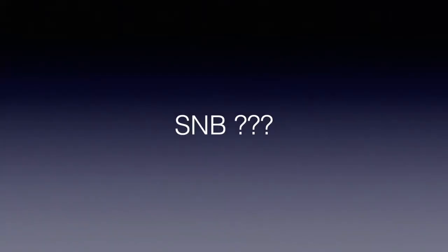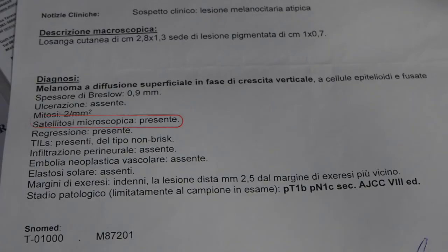So in this case, should we do a sentinel node biopsy? Yes — for the latest classification and staging system of the AJCC, sentinel node biopsy is recommended from stage 1b, which is any melanoma 0.8 mm or higher. Sentinel node biopsy is strongly indicated, especially because in recent years we can propose very effective adjuvant treatment in the case of a positive sentinel node biopsy.